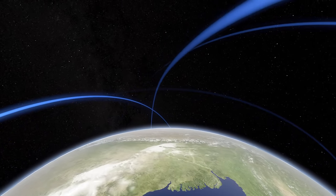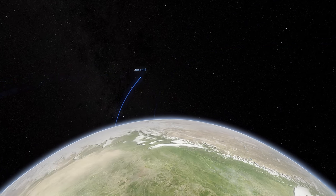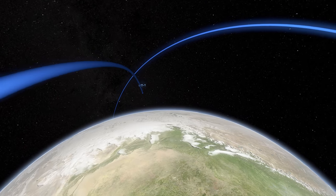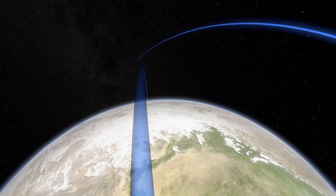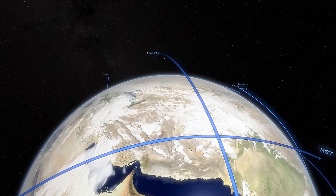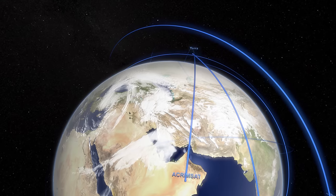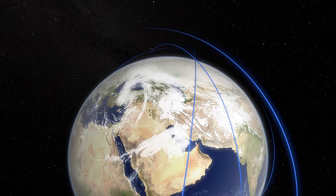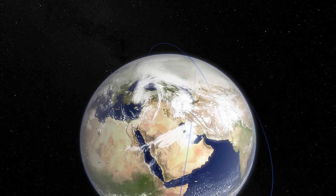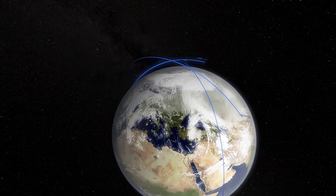Scientists have launched an armada of satellites to help us understand what makes our world tick. They're discovering the answers strewn across its atmosphere, on every ocean and continent, in the far reaches of the solar system and beyond.